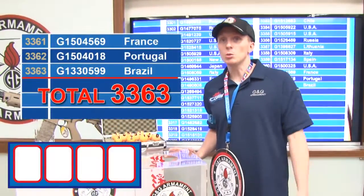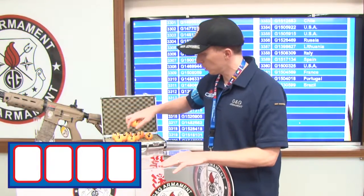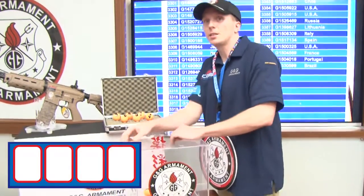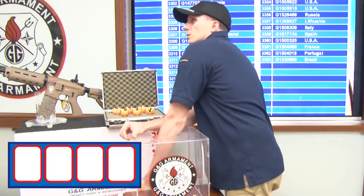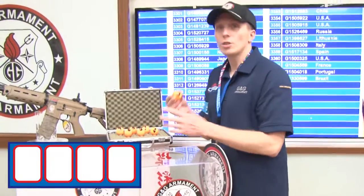Then follow us every month on G&G TV to know if you win this beautiful rifle. Time to know who is the winner this month. First digit — we use those four, put them in the box. And the first digit is number 3.